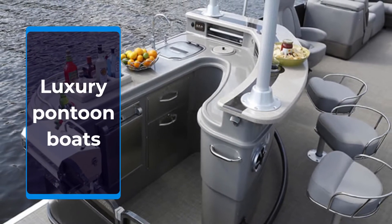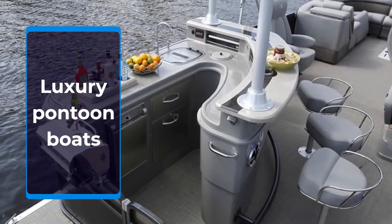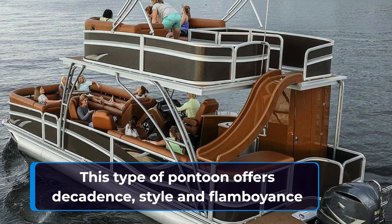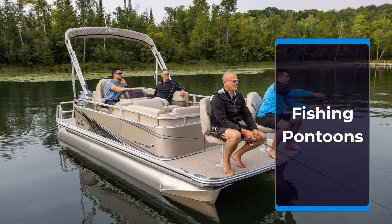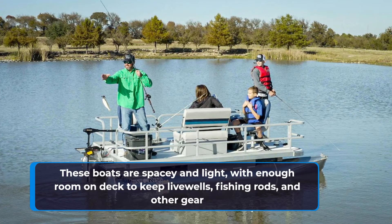Fishing pontoon boats range in price from $50,000 to $100,000. However, adding extra fishing equipment can quickly make that price tag spiral upwards.